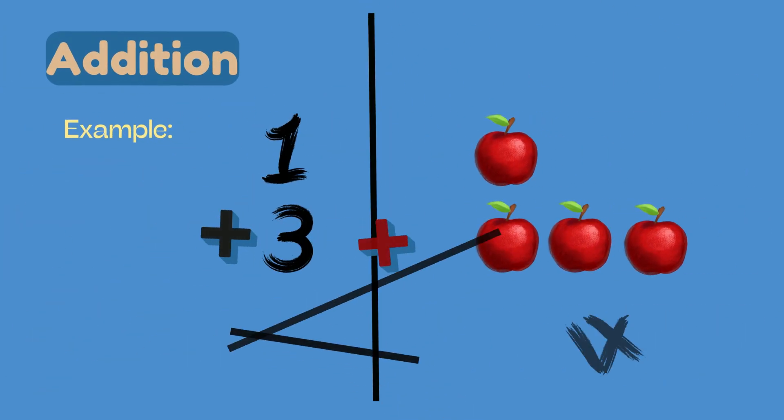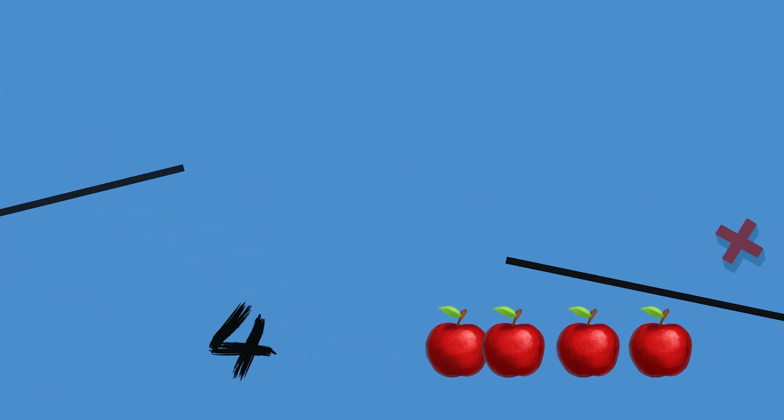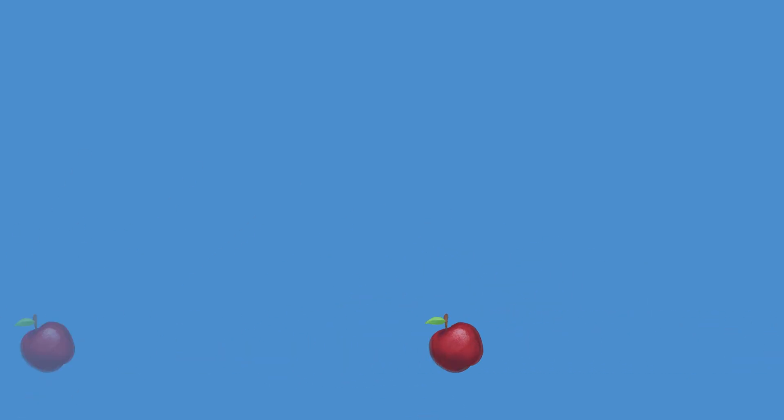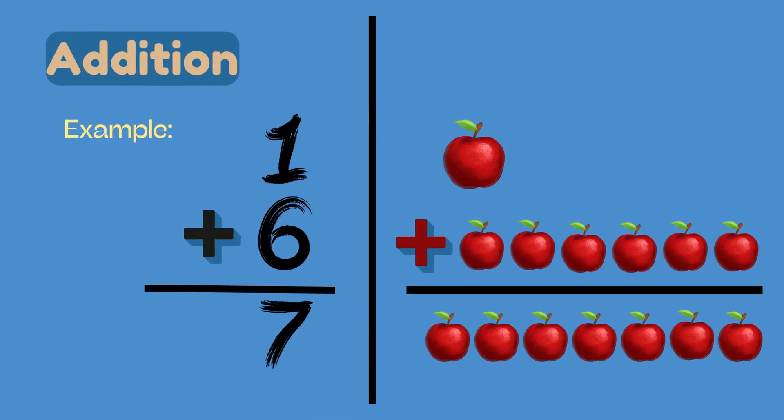1 plus 3 equals 4. 1 plus 4 equals 5. 1 plus 5 equals 6. 1 plus 6 equals 7.